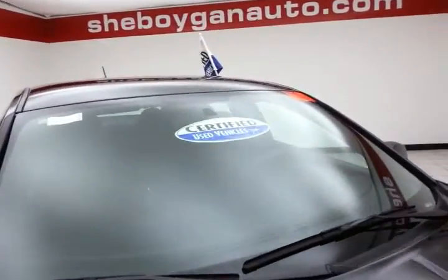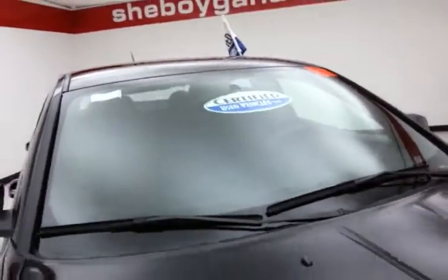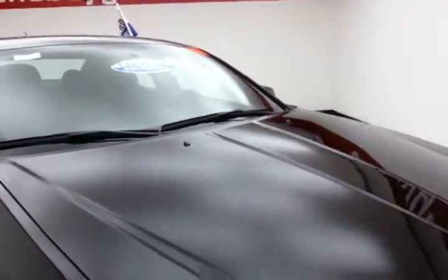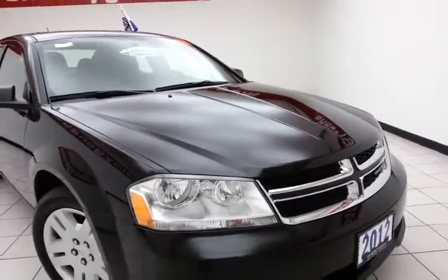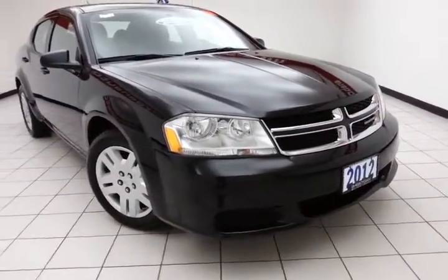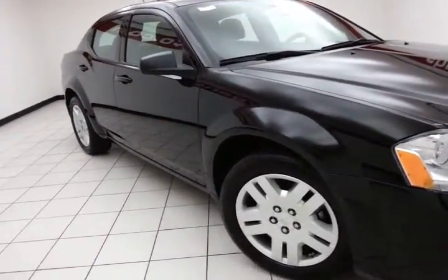After our thorough inspection it does qualify for our certified used vehicle program, giving you the balance of a 7 year 100,000 mile powertrain warranty — 2 years longer than the factory powertrain. Also includes emergency roadside assistance, towing, rental reimbursement, and trip interruption service, all available nationwide.